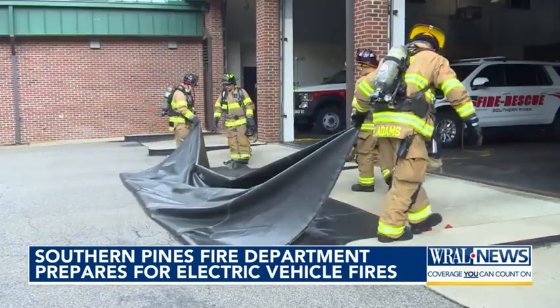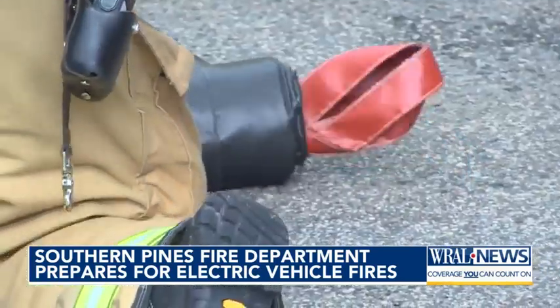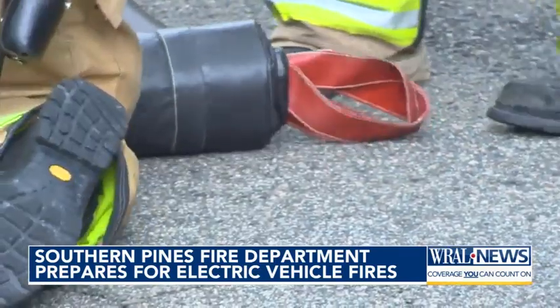There is some proven data out there that says these batteries, once they've been damaged in a wreck or damaged by fire, could actually start to reignite up to 30 days later. In Southern Pines, Monica Casey, WRAL News.